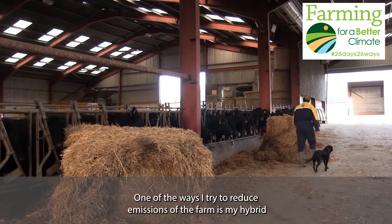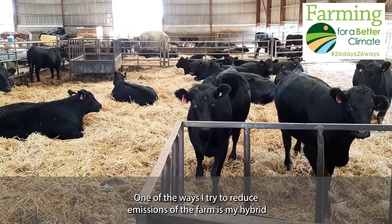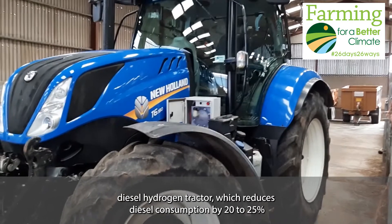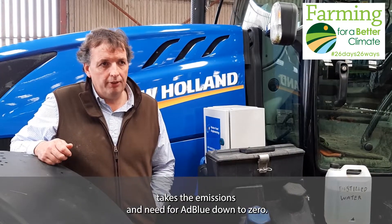One of the ways I try to reduce emissions on the farm is my hybrid diesel-hydrogen tractor, which reduces diesel consumption by 20-25%, takes the emissions and need for AdBlue down to zero.